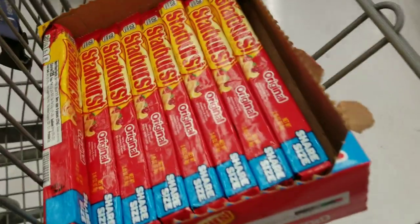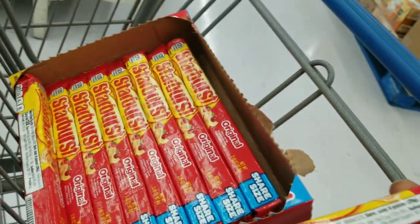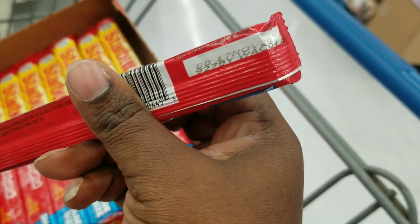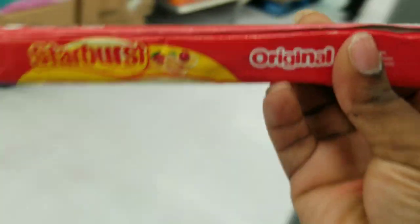Okay, I ended up going back and getting this right here — this is just going to be a short clip of me going back. This is the Starburst share size item — it has a good expiration date, November 2020. Here is the barcode, and I'm going to scan it. As you can see, it's 25 cents. So I just went back for that.